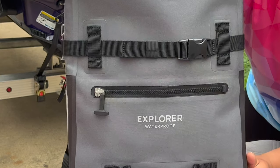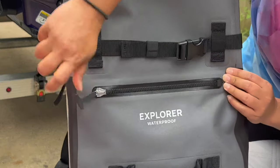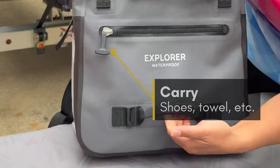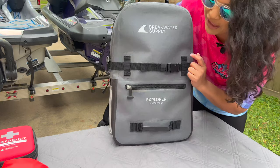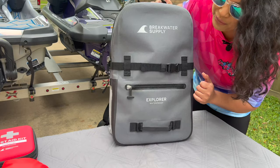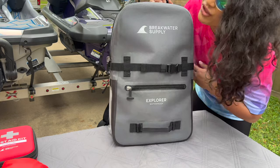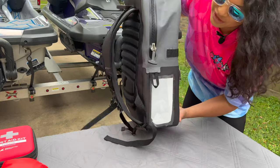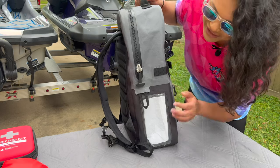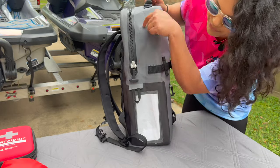Let's take a closer look at the Explorer waterproof backpack. It has waterproof zippers on this front pocket, straps with a buckle right here in case you need to attach more items, and a handle. Utility is a very important thing for me especially with the lifestyle I live — always on the water, on the go, or snowboarding. When I saw this backpack I thought it might be my all-in-one. It also has a clear window right here where you can put your phone.